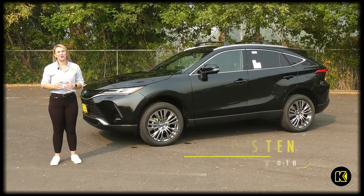Hi, I'm Laurel from Kendall Toyota, and today we're talking about the 2023 Venza.